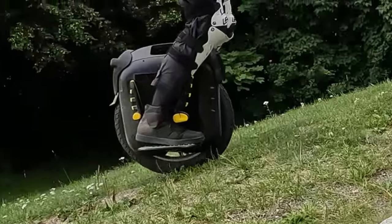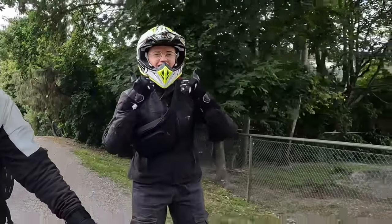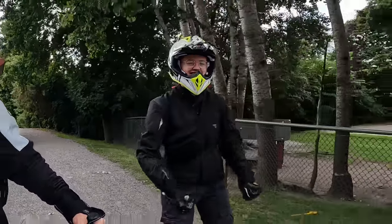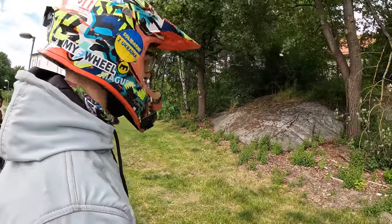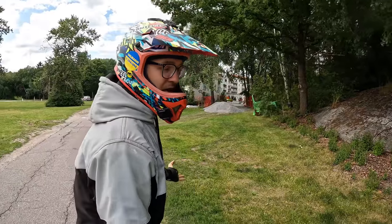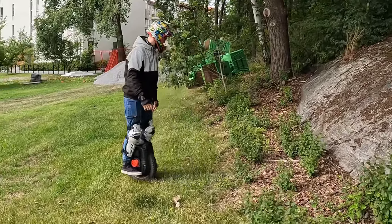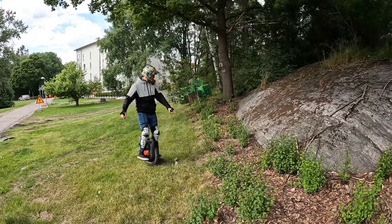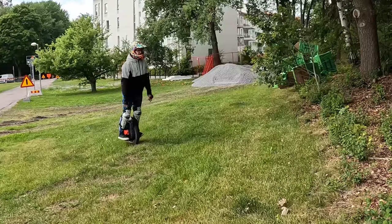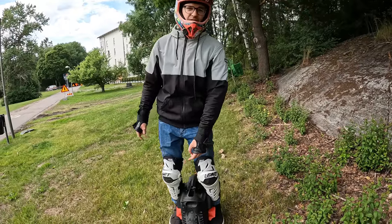Wow, awesome. How do you feel about the EXM? I love this, it's great. Okay, we found our first warm-up challenge — a small incline, a stone. See how it goes on the MSP. I just don't want to destroy the plants though. Oh, here's a spot — no, no, I'll keep the plants intact.